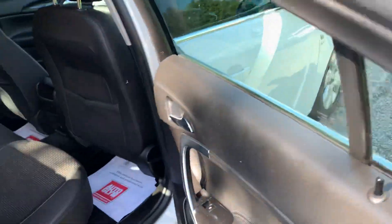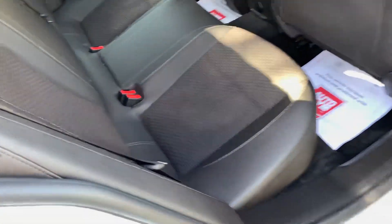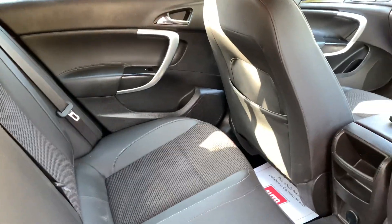Moving on to the rear, and again the half leather upholstery is in really nice condition. Door cards, seat backs — immaculately clean. The headlining is immaculately clean also.